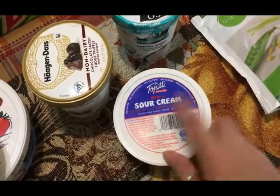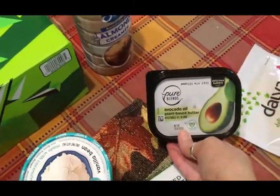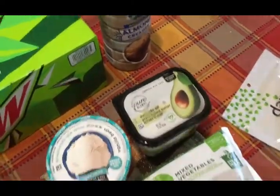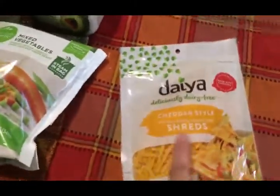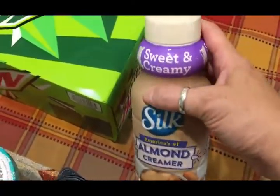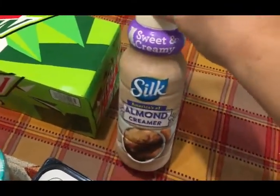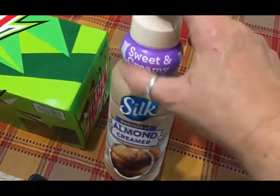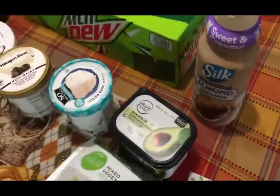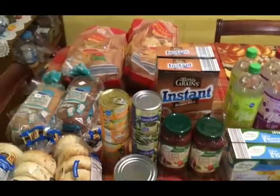I got some more dairy-free sour cream and some organic frozen mixed vegetables — I didn't realize I had already ordered that at Walmart, so I got a duplicate. I sometimes can't keep track of orders from different stores. I also got some dairy-free shredded cheese and some dairy-free almond creamer, sweet and creamy. They haven't had my dairy-free half and half, so I had to switch back to this creamer, which I really like, but it does have sugar in it and I'm trying to get off sugar. That's my Kroger order.